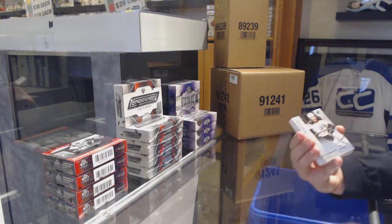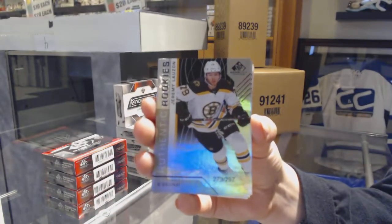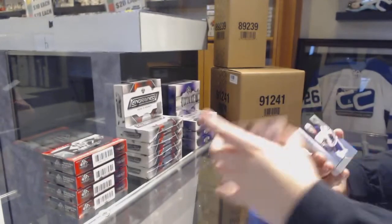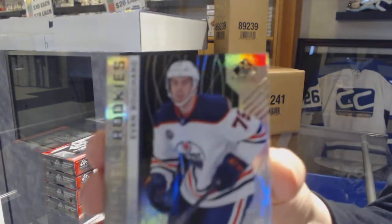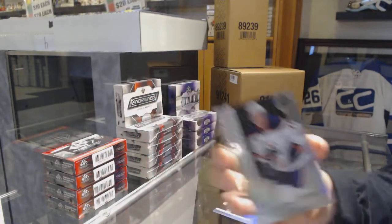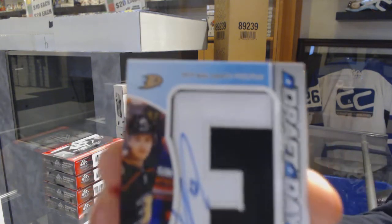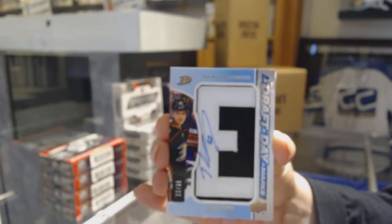We start off with a rainbow number 297 of Jeremy Lozon for the Boston Bruins. Number 299 rainbow for the Oilers, Evan Bouchard. We've got a draft day marks number to 35 for the Anaheim Ducks, Troy Terry.